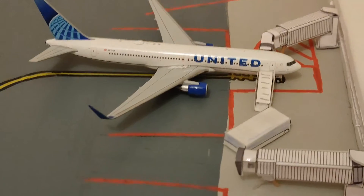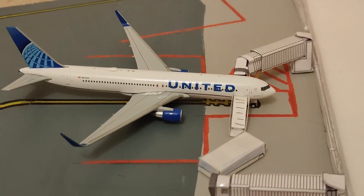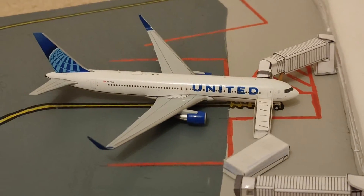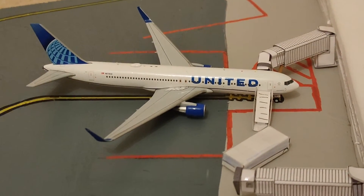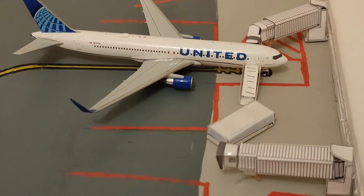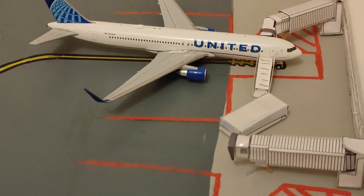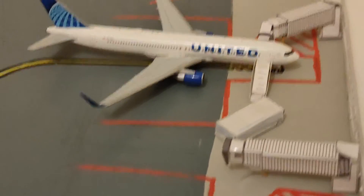Our next plane, which is in the background, is a United Boeing 767. The 767 is going to be going to London. This is a flight that happened some time ago — it's not exactly now. The jetway is connected, we do have passengers boarding. The cleaning crew is now done and they're getting off the plane going into the bus.